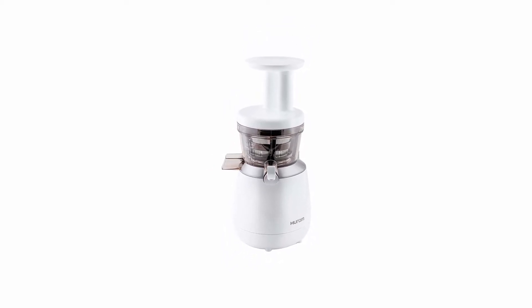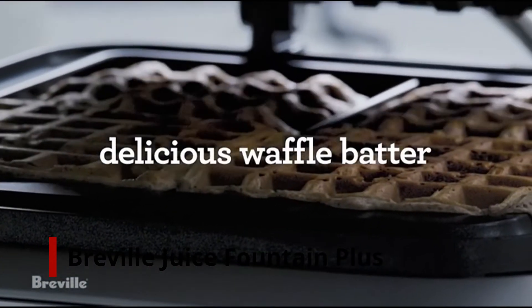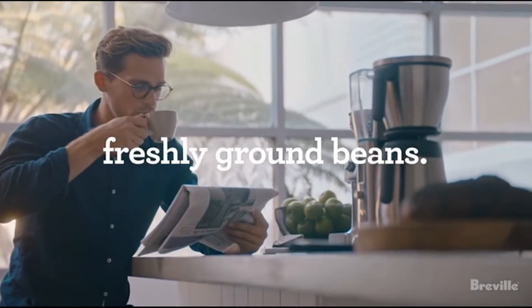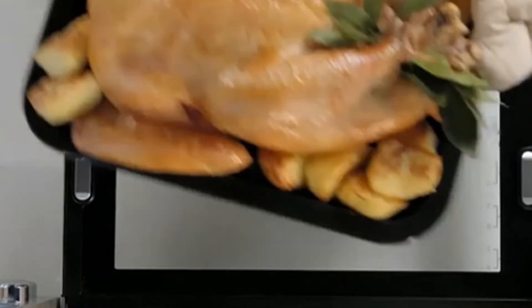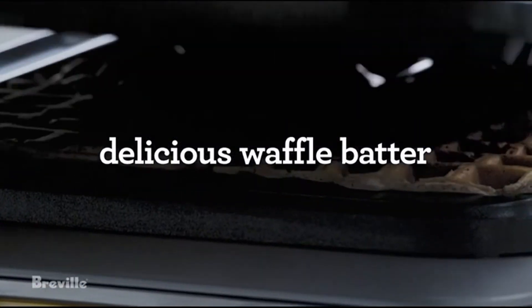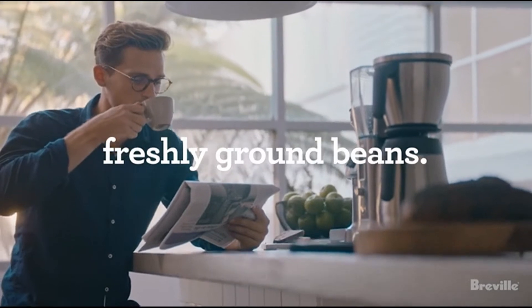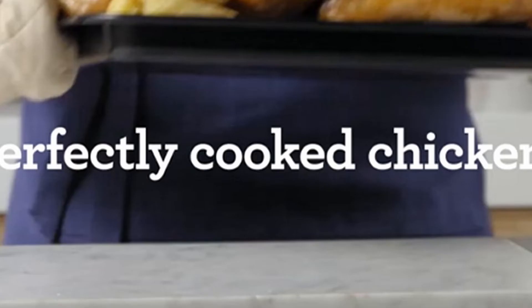So let's get started. Number 3: Breville Juice Fountain Plus. Because this juicer has an extra large centrifugal chute and a 2.5 liter pulp container, you won't have to do any pre-chopping or pre-cutting to receive the delicious juice of your dreams. Plus, except for the motor housing, all of the parts are dishwasher safe, making cleanup a pleasure.